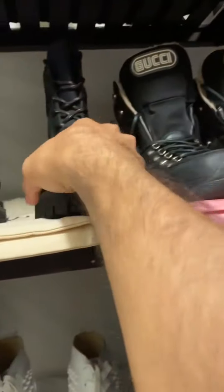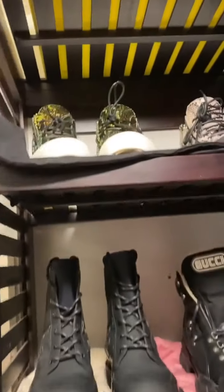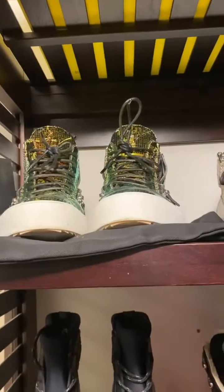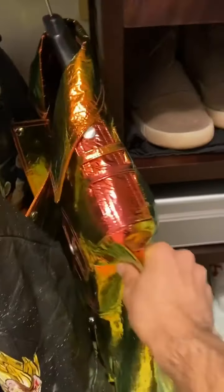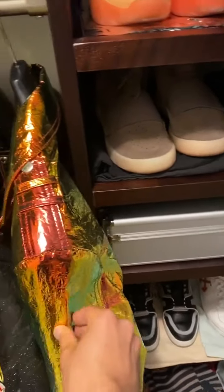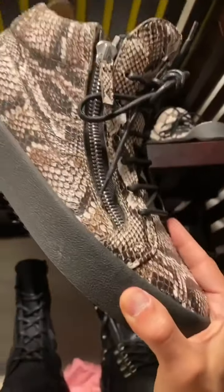When I wear these Gucci boots I feel like the ice climbers from Super Smash Brothers. Going up here we have some more Giuseppe Zanottis — we have the chameleon Giuseppe Zanottis right here. These actually match with my Balmain jacket right here, limited edition. Also has that fiery kind of chameleon style right there. And next to it we have the snakeskin Giuseppe Zanottis.